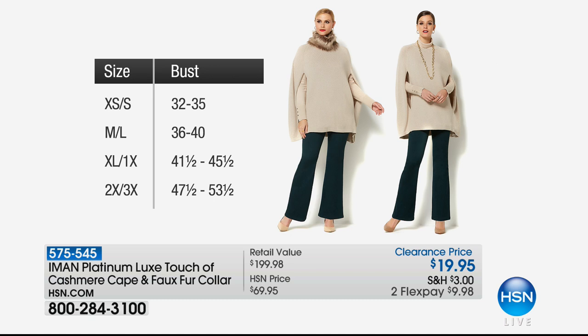We are showing you the sizes — there are only four, and they're really forgiving. Extra small/small has a bust of 32 to 35. Medium large/large is 36 to 40. Extra large/1X is going to be 41 and a half to 45 and a half. And your final size, 2X/3X, is 47 and a half to 53 and a half.